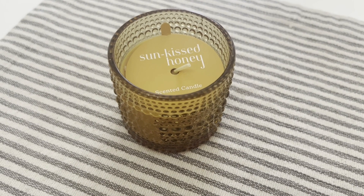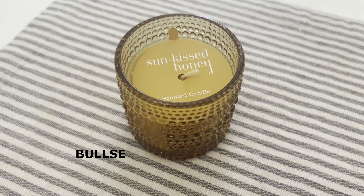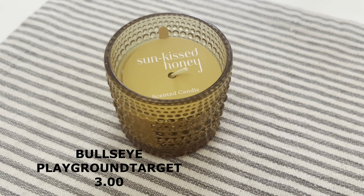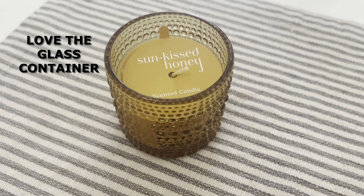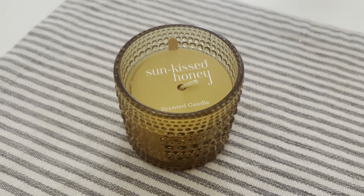So I purchased this sun-kissed honey candle, which smells pretty good, and I got it from the Target dollar spot for three bucks. I'm going to try to hurry up and get through this little candle haul because I've got quite a bit — I didn't realize I bought so many candles. Please remember this is a collective haul; this wasn't bought all at once.